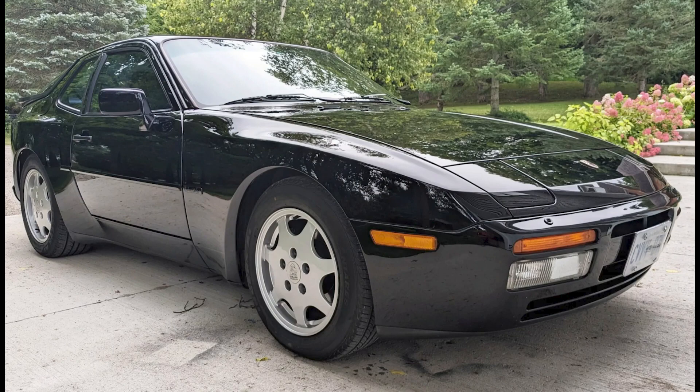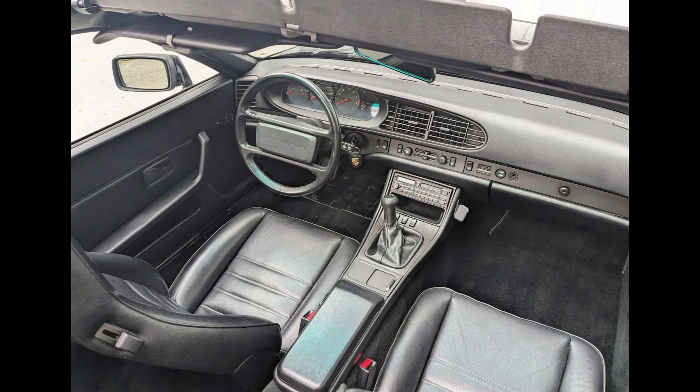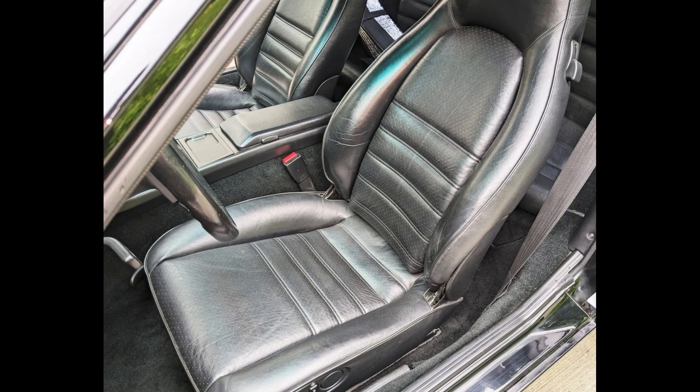A black 1989 944 S2 with 167,000 kilometers located in Canada sold for $22,050. For the mileage, this is a fair car, and the sale was fair.